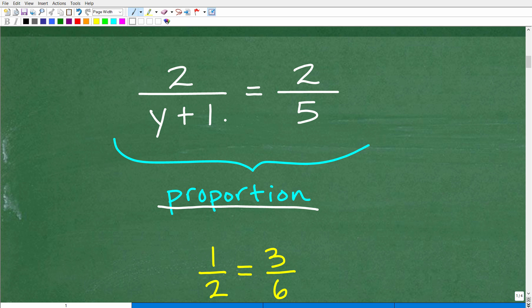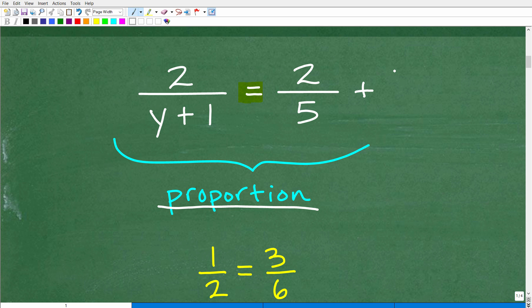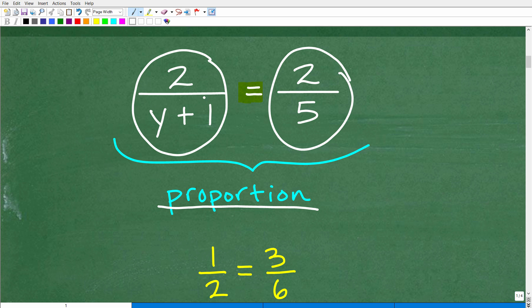This is a fraction — we have one fraction bar, so we have one fraction equaling another fraction. Not three fractions — for example, if I had an equation where a fraction equals two other fractions, that's not what I'm talking about. Specifically, one fraction equaling one fraction — you can just count how many fraction bars there are. When you have that kind of situation in algebra, you're dealing with something called a proportion. You can just look at this and say, oh, here's a proportion.